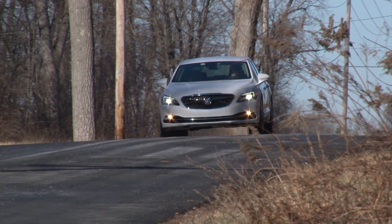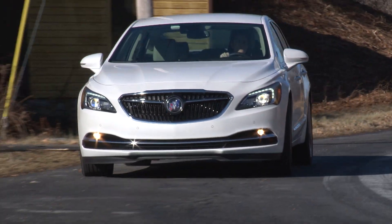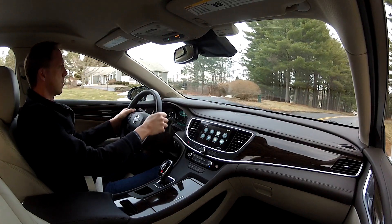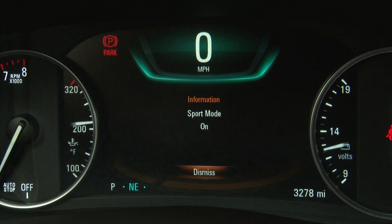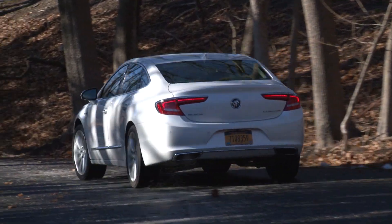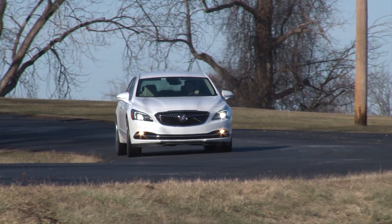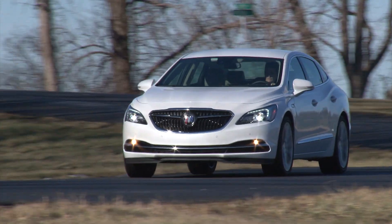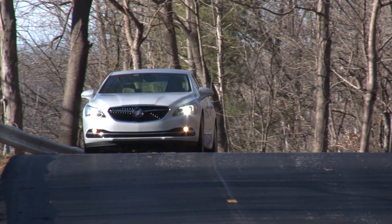A new 5-link rear geometry imbues more vivacious handling with flatter cornering, and the optional dynamic drive package adds the must-have hyperstruts and active suspension system with Sport mode. Priced at $1,625, it includes the 20-inch All-Seasons and is a box you should not leave unchecked. If you appreciate a sophisticated ride quality and heightened level of handling performance, this is the mandatory setup.